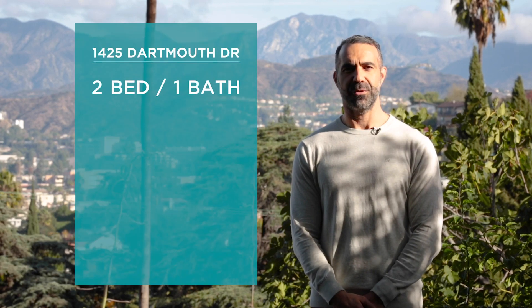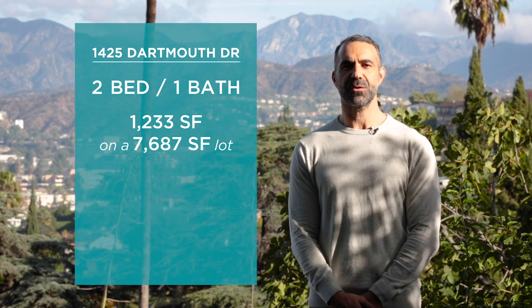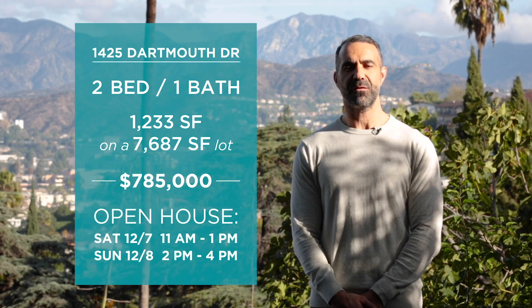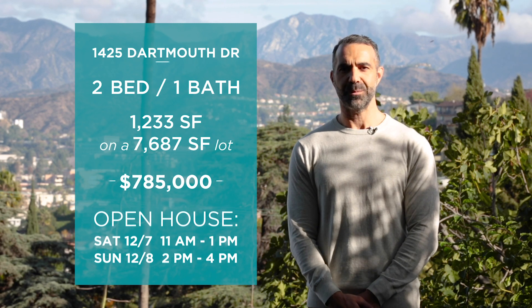1425 Dartmouth Drive has two bedrooms and one bathroom, is 1,233 square feet on a 7,687 square foot view lot. The asking price is $785,000, and it will be open this weekend: Saturday, December 7th from 11 to 1, and Sunday, December 8th from 2 to 4. I hope to see you here.